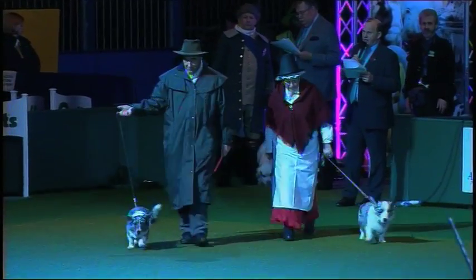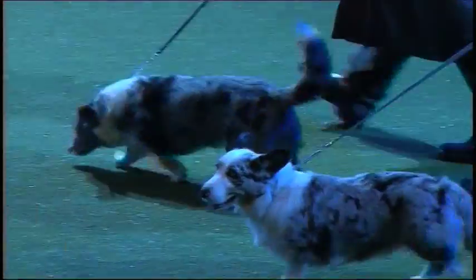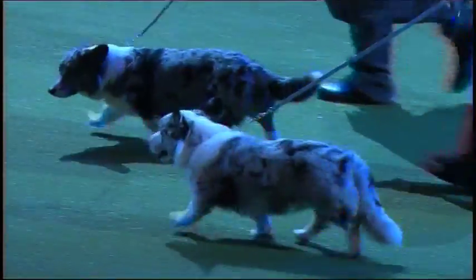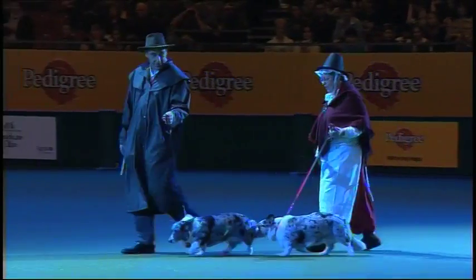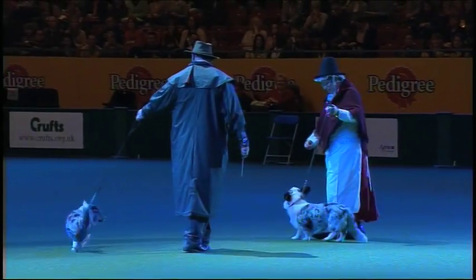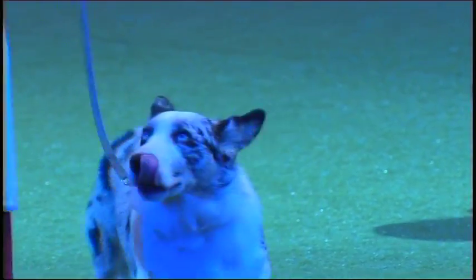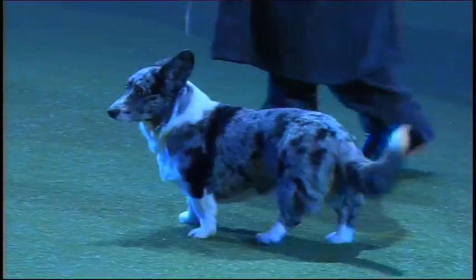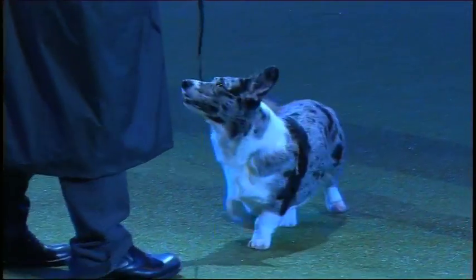Moving on with the 19th century Welsh cattle drover and his wife — it is the Cardigan Welsh Corgi. Everybody has heard of the Corgi. You're probably most familiar with the type that the Queen favours, the Pembroke Corgi — that's the one without a tail, usually. Here our handler is dressed as the wife and husband of the 19th century Welsh cattle drover, accompanied by the Corgi with the tail: the much rarer Cardigan Welsh Corgi.